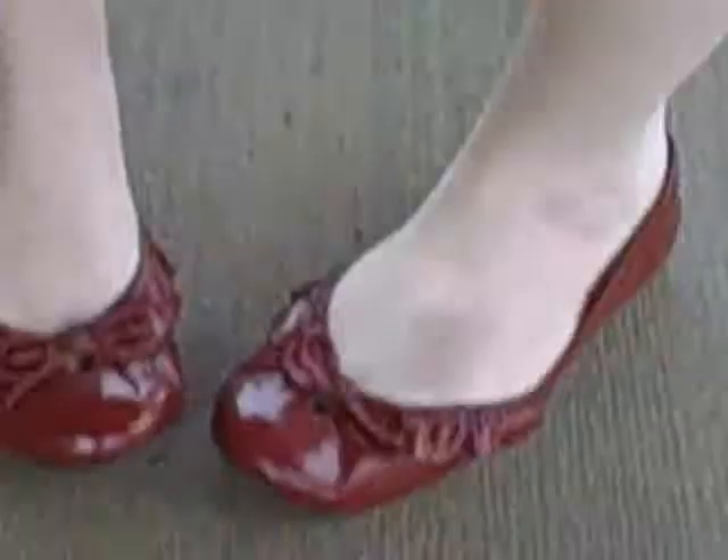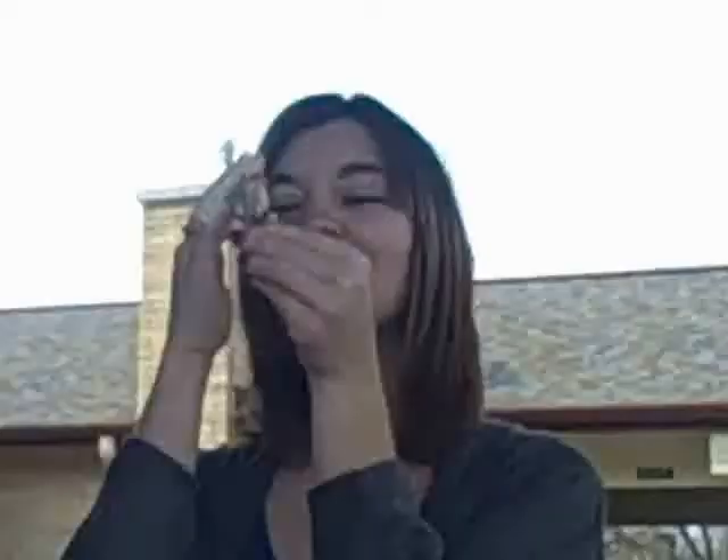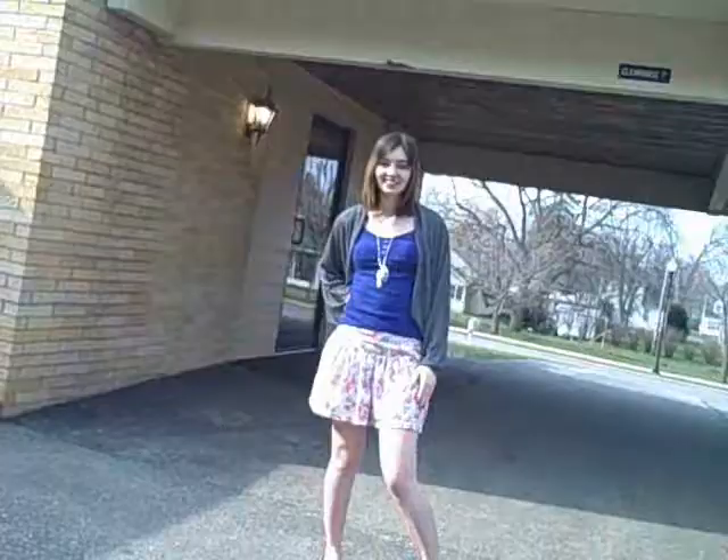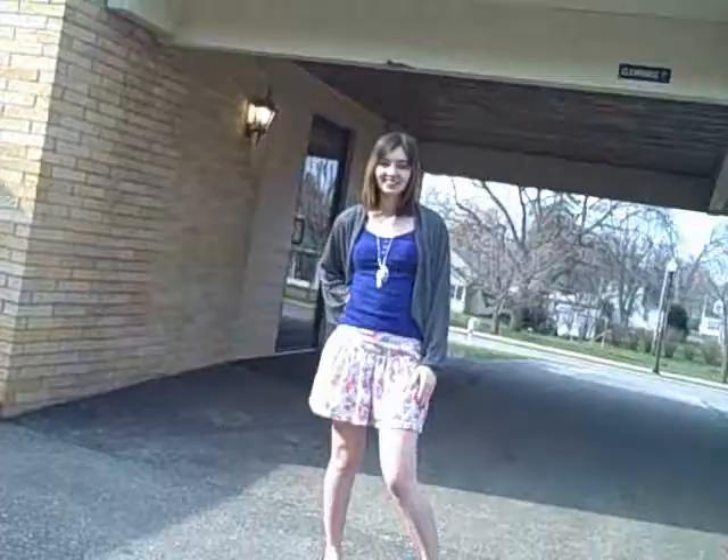These are my cute floral shorts from H&M — I love these shorts. And my shoes are these little ballet bow flat shoes. I also love this necklace from Forever 21. My top is from Wet Seal — a cute blue knitted top. And the sweater in the back has really nice lace detail — it's a bigger-sleeve sweater and super cute.